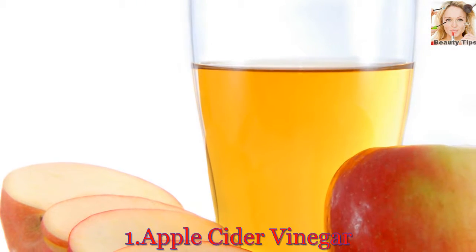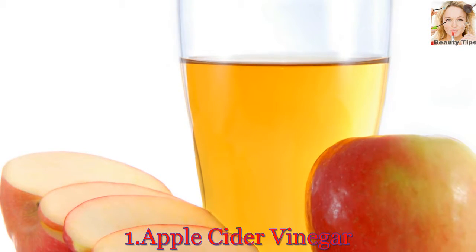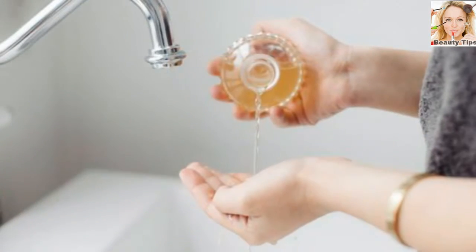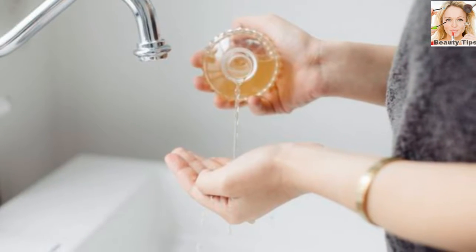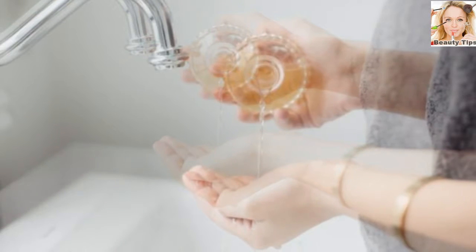Number 1: Apple Cider Vinegar. Apple cider vinegar is used to solve a wide variety of health and cosmetic problems, from diabetes to acne, but it's also a magic worker when it comes to your itchy, dry scalp. Because of its antibacterial properties, apple cider vinegar will ease any irritation almost instantly.